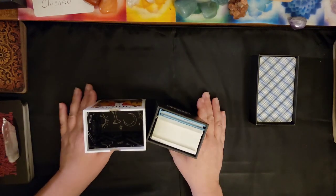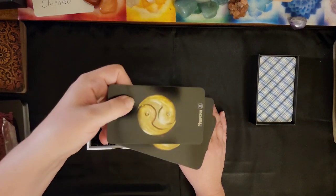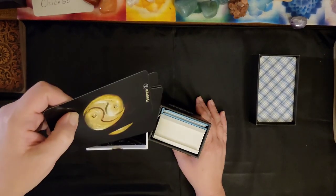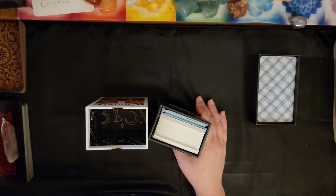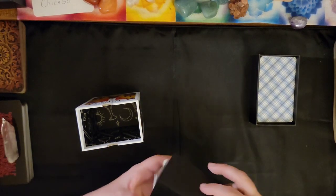Anytime you get two-piece boxes like this, it's nice. There are so many loose decks you can get from Etsy sellers — hundreds of decks and no boxes — so I do like the dual purpose of this.